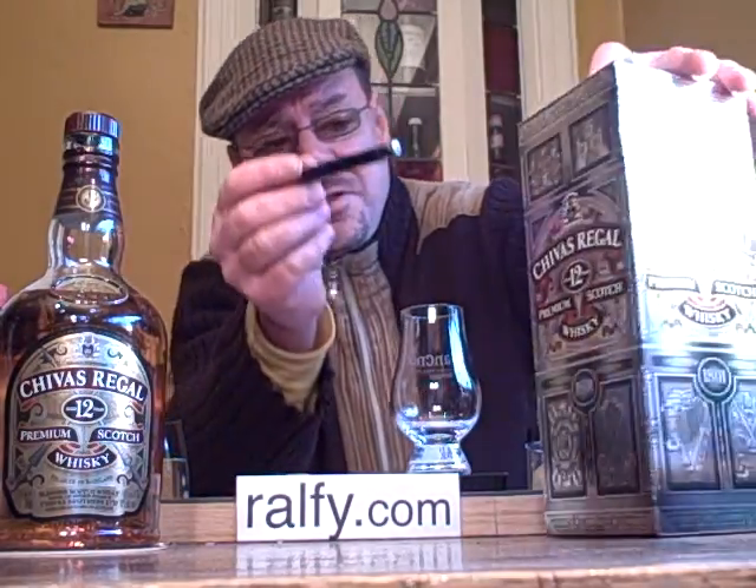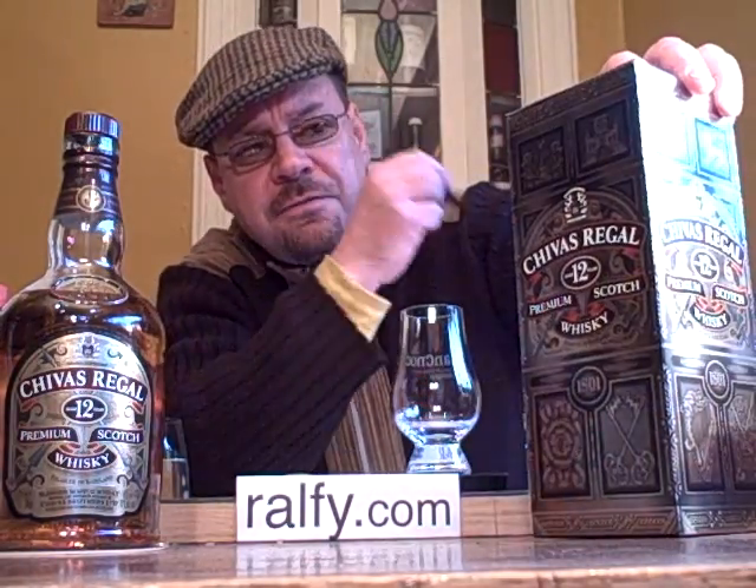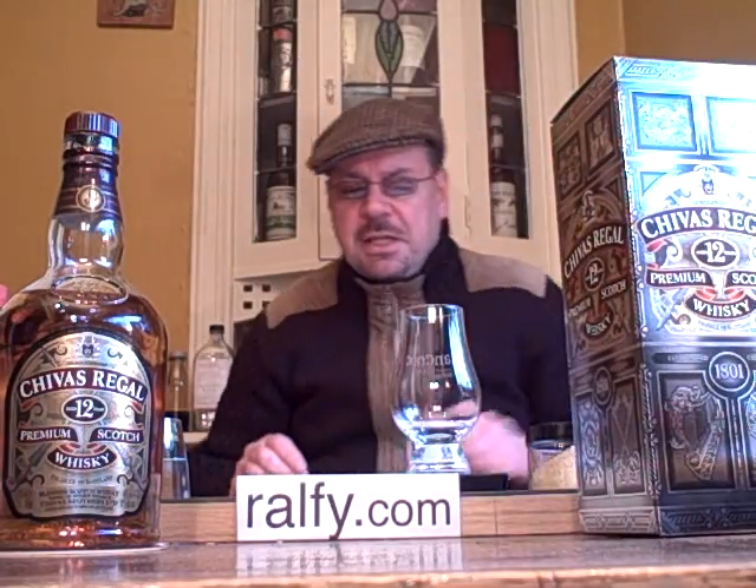Black Label. Along with Johnnie Walker, the two things they have in common is they were started by licensed grocers many, many moons ago. With Chivas Regal, it was Chivas Brothers in Aberdeen — a licensed grocer there in 1801 — so it goes back a fair whack, and it's something that they do mention on this rather individual and distinctive packaging.